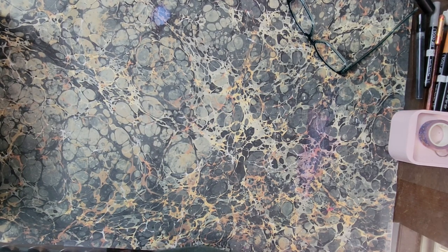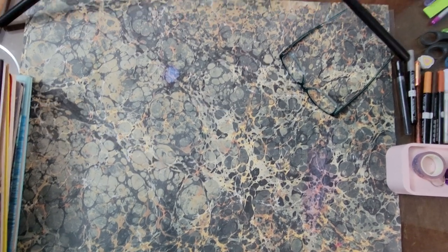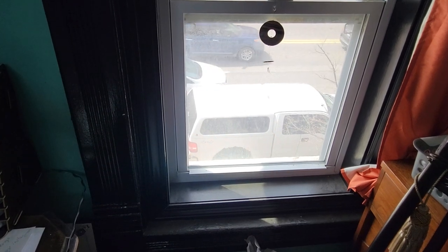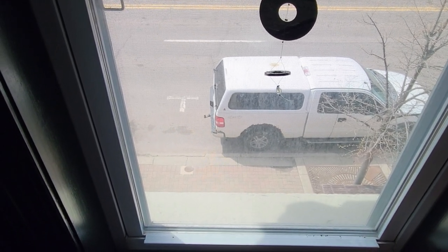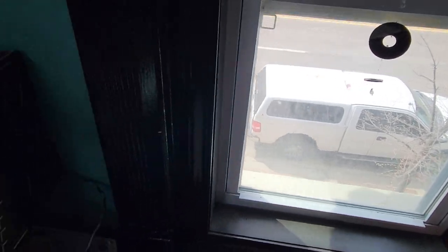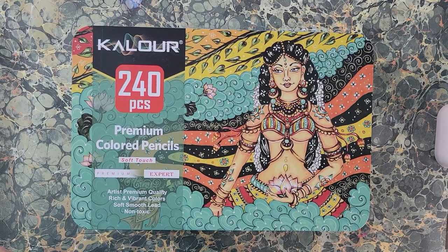Hello everyone and welcome to my April haul video. As always I'm going to apologize in advance for traffic noise. I'll show you why — this is where I record, and just to my right is the window and the road. There's a bit of news I'm not going to share yet, but some of this traffic noise may be remedied soon.